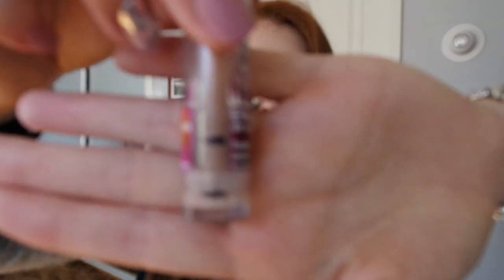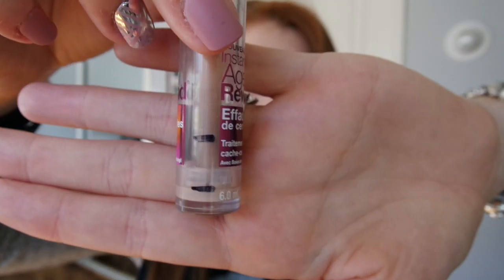I also have the Maybelline Instant Age Rewind on its very last legs — I don't have much more of this. That's fine because I just purchased and have been loving the ColourPop concealer. I'd like to work through that one more first, so I'm happy to have this almost out since I've fallen in love with something else.